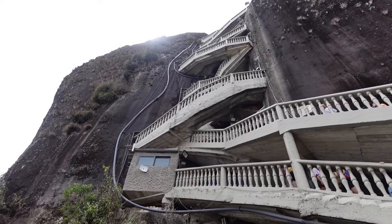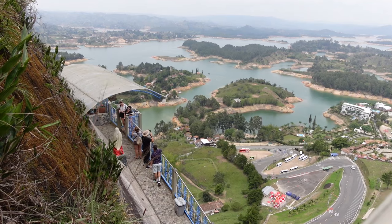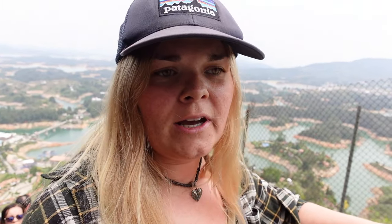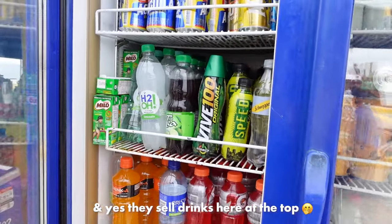And so the climb up starts. I think and hope we're almost there — I'm at step number 600, I think it was 700 something total. I have made it on top and I would say it took around 20 minutes. It is for sure tiring but the steps are really well built and they're small, so you can take breaks. I think if I could do it, you can do it too.